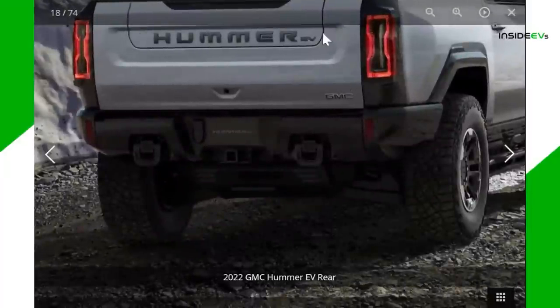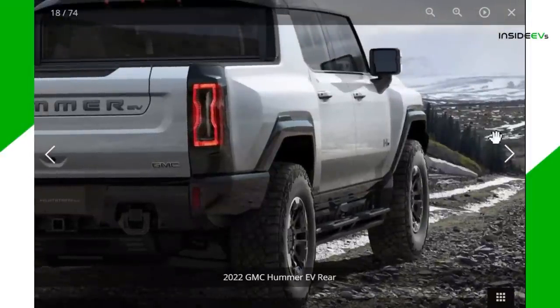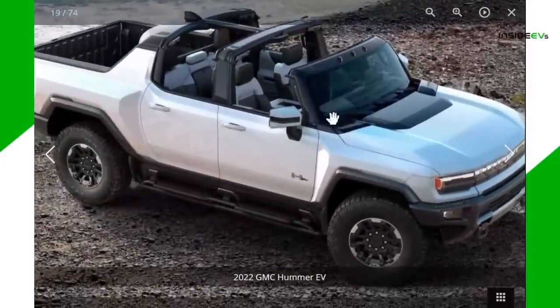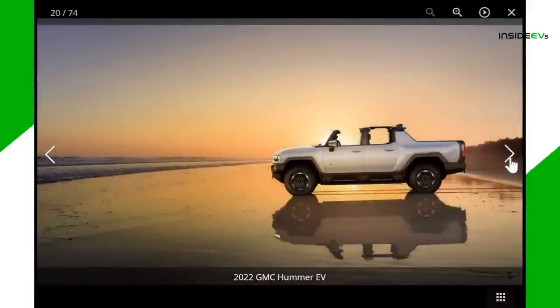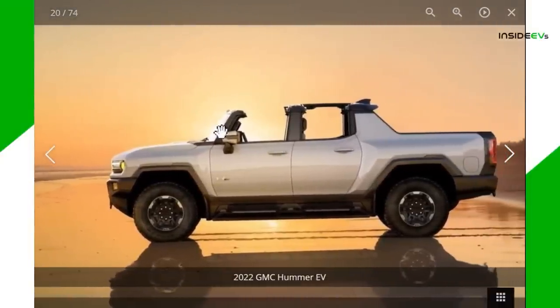I expected it to be around $100,000 given it goes 350 miles. When GM first rolled out its Ultium battery plans, it said packs could go up to 200 kilowatt hours. GM isn't saying exactly how big the battery is, but it's just over 200 kilowatt hours. Jason Fenske of Engineering Explained did the math and figures it's between 202 and 218.9 kilowatt hours.